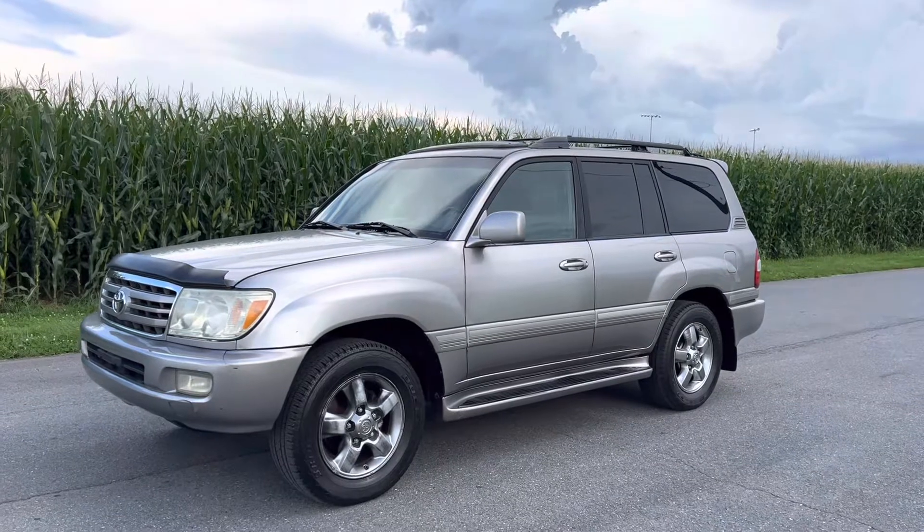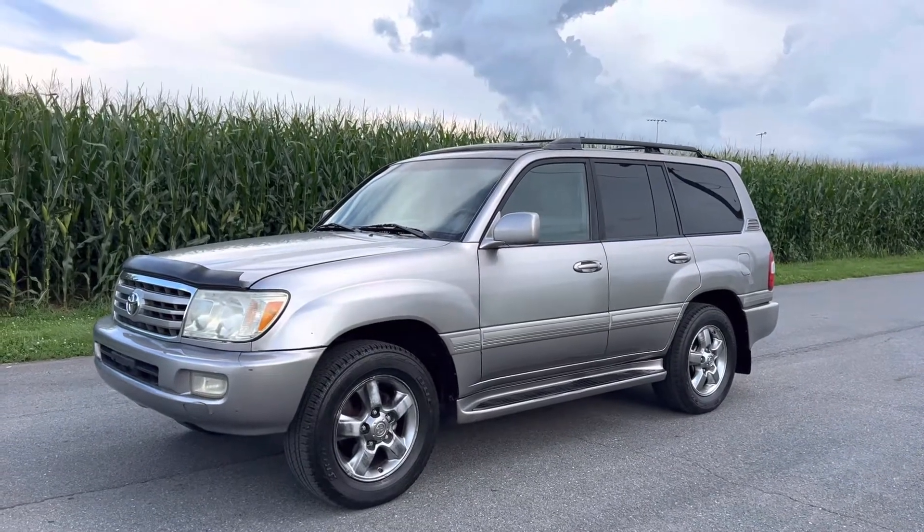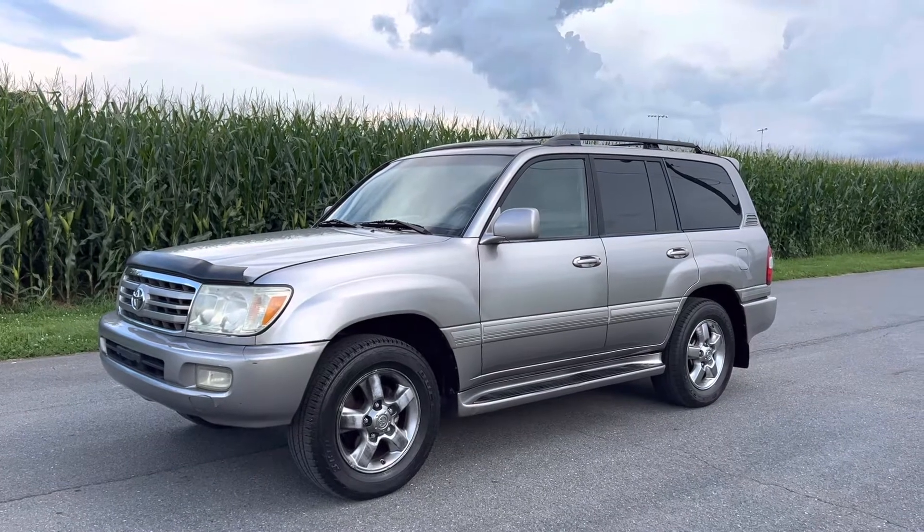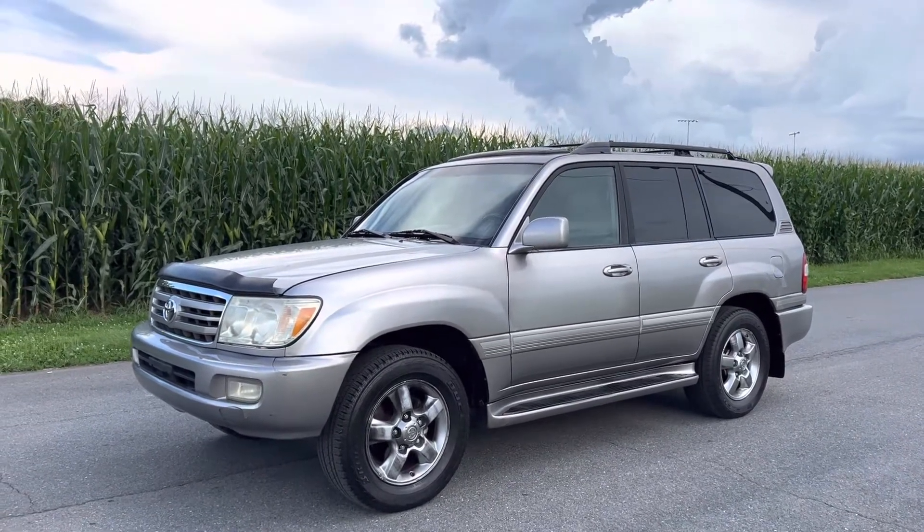That's the 2006 Toyota Land Cruiser. I think the color is called Thunder Cloud Metallic — very cool color. Thanks for watching.